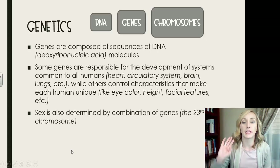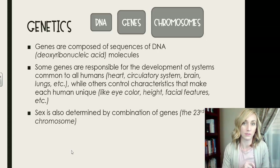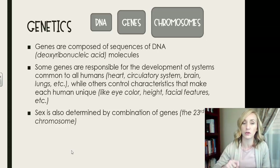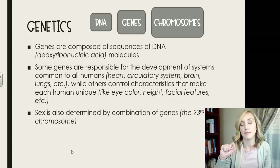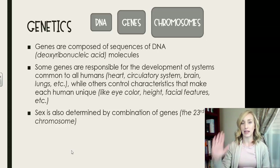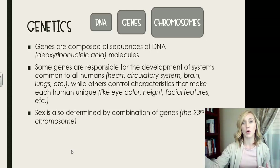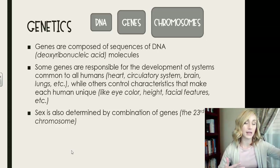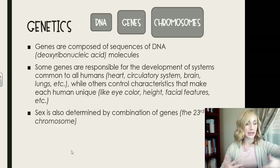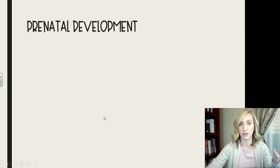Sex is also determined by a combination of genes, specifically on the 23rd chromosome. This is a common exam question. The female is XX, so she can only give an X at conception. The male is XY, so he can give either an X or a Y, and therefore the male determines the sex of the fertilized egg.